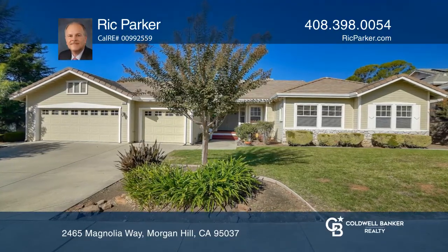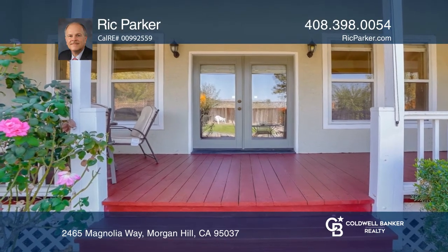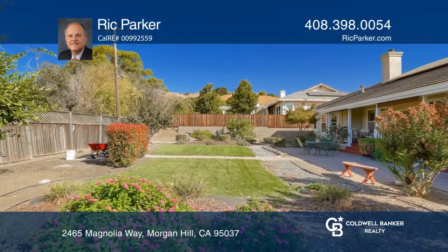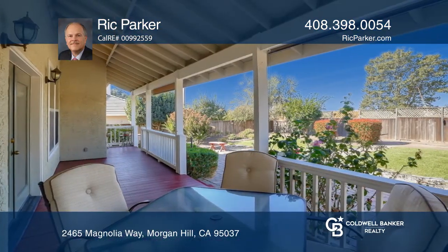Located in a prime Morgan Hill area, this expansive five-bedroom, three-bath home features a formal entryway, inviting porches, high ceilings, and a three-car garage on approximately a quarter-acre lot.